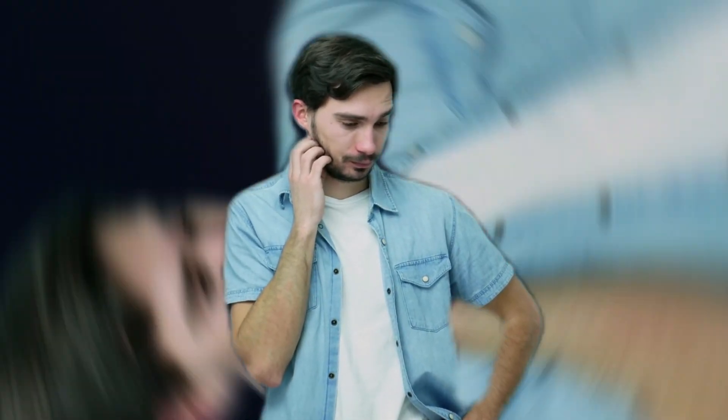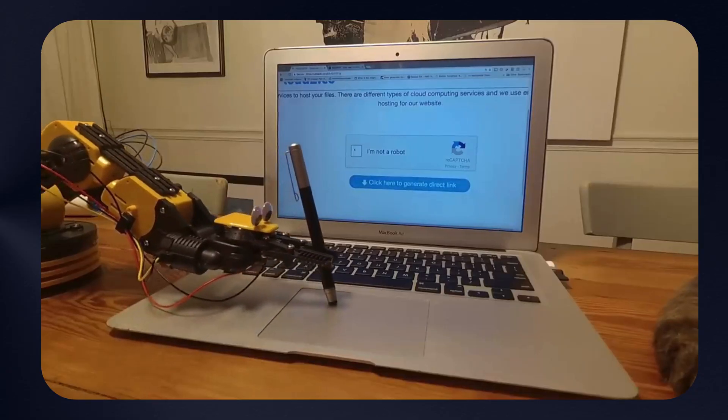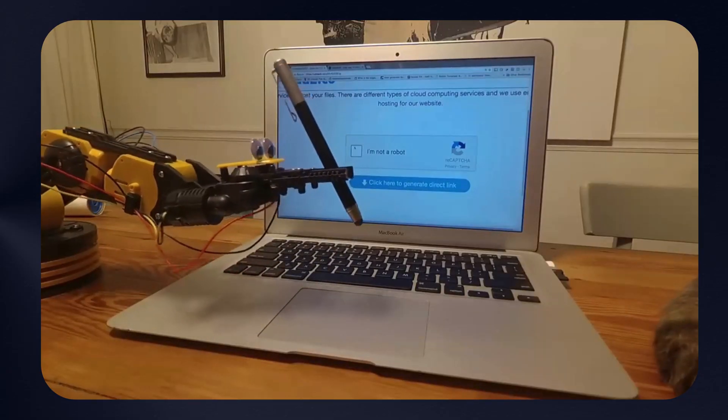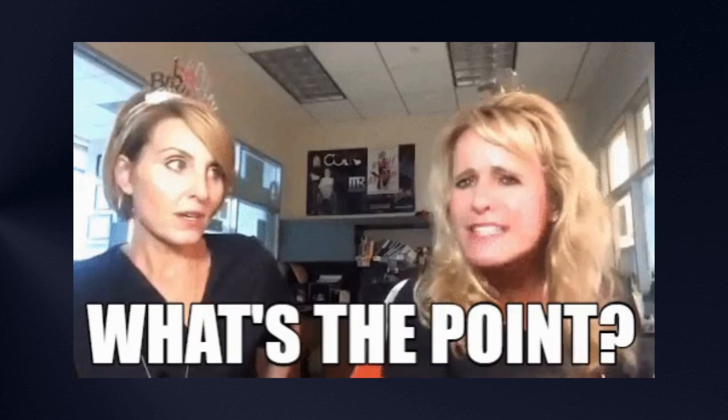Still, the question remains — how does clicking on a checkbox prove that I am a human? Or perhaps the most important question is, why can't a bot just click on the checkbox? The funny part is, even though captchas are designed to block automated bots, captcha triggers themselves are automated. What's the point of that?